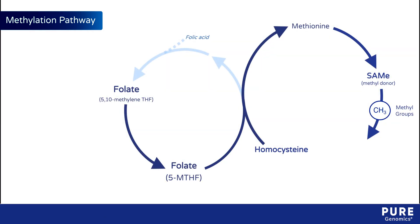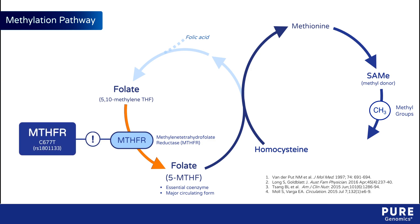A critical step in folate assimilation involves an enzyme called methylene tetrahydrofolate reductase, or MTHFR. MTHFR converts 5,10-methylene tetrahydrofolate to 5-MTHF, an essential coenzyme that represents the major circulating form of the vitamin.